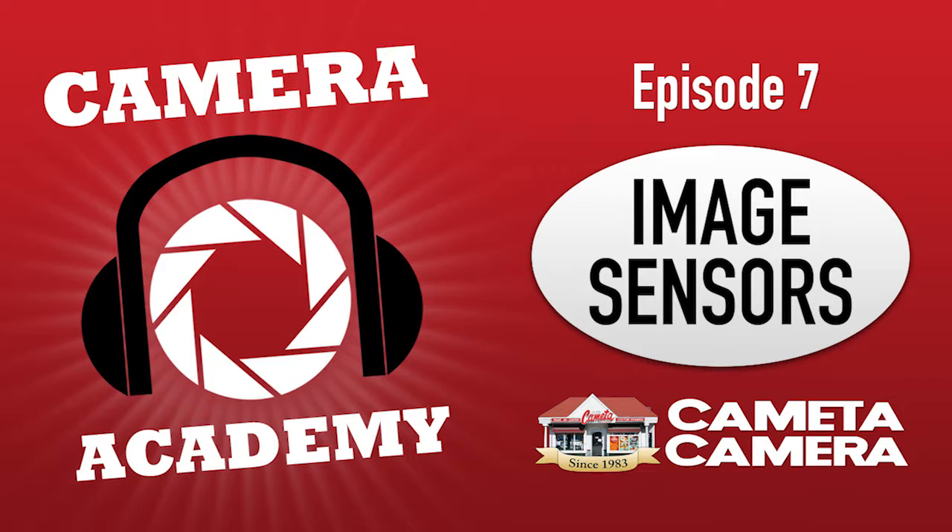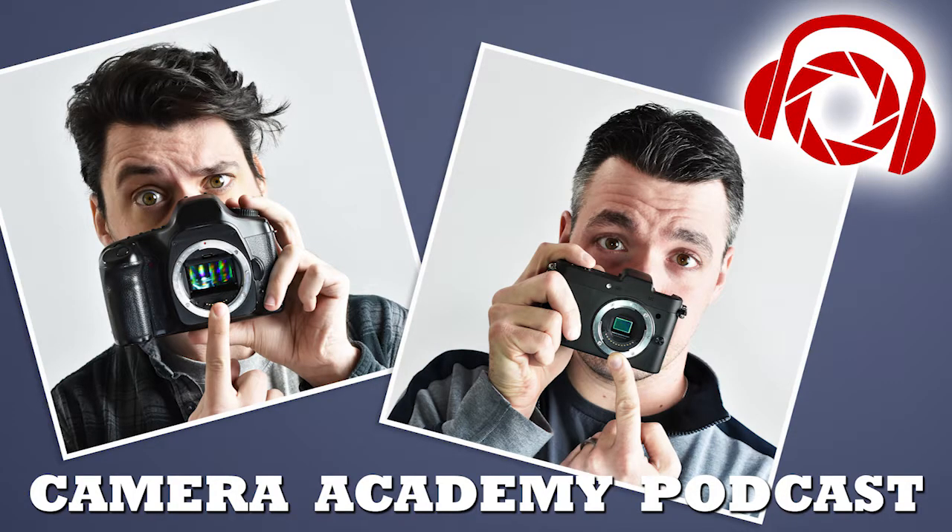I'm only paid to know about things like sensor sizes, which is what we're going to be talking about today on Camera Academy. Before we get into the topic at hand, you can find Kometa Camera at Kometa.com if you want to purchase cameras, lenses, and photography accessories. You can also find us on social media at facebook.com/cametacamera, on Twitter at Kometa, and on Instagram at Kometa Camera.